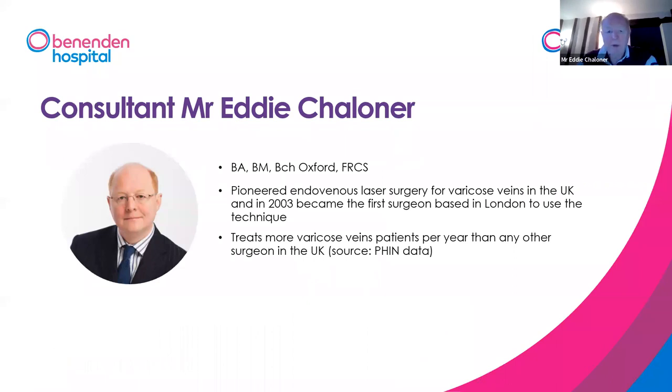We were the first surgeons in London and the southeast to use the endovenous laser technique for varicose veins back in 2002-2003, and this has really changed the way treatment for this very common condition is delivered and improved it beyond all recognition. When Aaron and I were young surgeons training, we learned how to do an operation called the high tie and strip, which was the only operation for varicose veins for about 100 years. It involved always putting patients to sleep and making big holes in the skin.